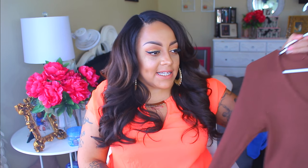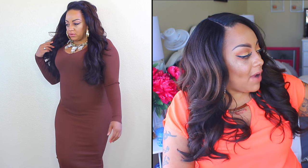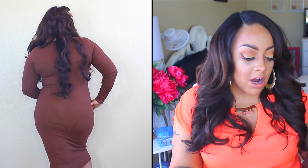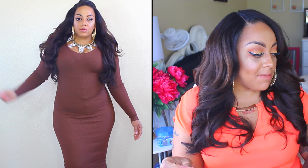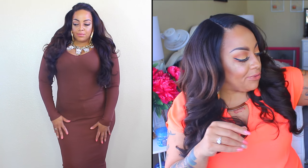So the first thing I'm going to show you guys is this brown sweater dress, and I absolutely love bodycon dresses. This one right here is very form-fitting and does have a great stretch. I have this in a size large, and it's more or less like a cocoa brown to me. I love the way it snugs my body and my hips, especially with the sleeves — they're very tight-fitting at the wrist, which I really do like a lot about this dress.